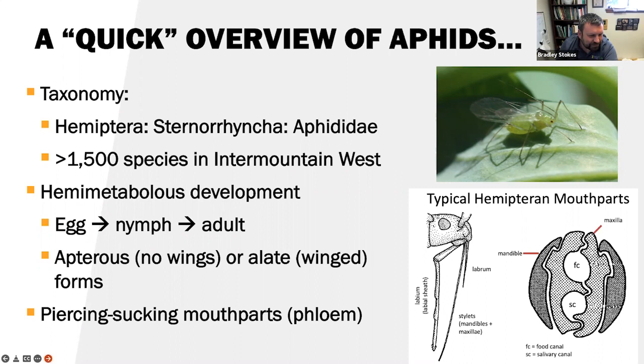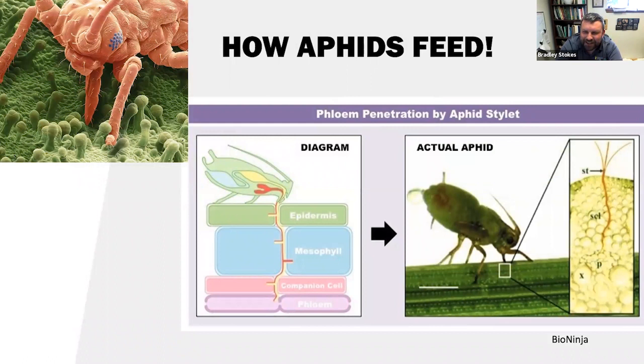So how do aphids feed? This diagram shows that the aphid puts its mouthparts right to that plant, and those stylets go inter- and intracellularly through the plant — through the epidermis, mesophyll, companion cells — into that phloem tissue, where they get all the plant sap. On the right is an actual aphid as it's feeding, with stylets wiggling through to find that phloem tissue. This one's also defecating — if you're ever under a tree in mid-summer heavily infested with aphids and you feel it raining, that is not rain.